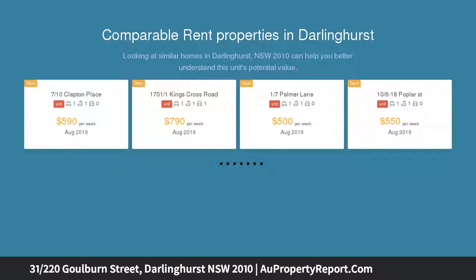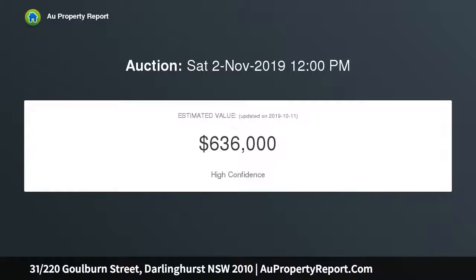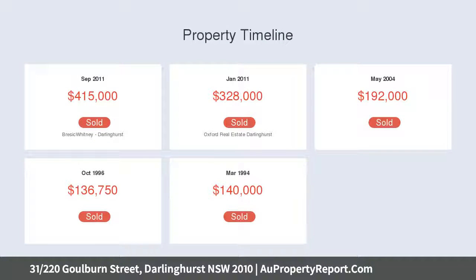Darlinghurst, one of the most vibrant locales, is an ideal entry into the highly desired inner-city lifestyle and market. Conveniently located, this apartment is a short stroll away from the vibrant restaurant and cafe precinct on Crown and Oxford Streets.